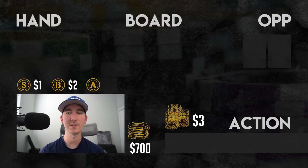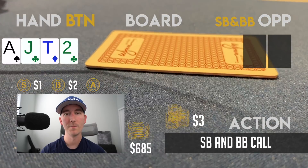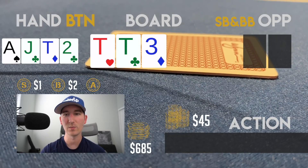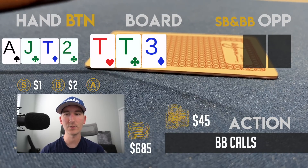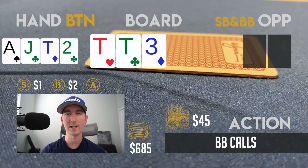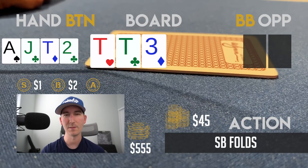I top off to 500, play some other hand I didn't take notes on, then rebuy another 300. In the next hand I've got 700 in the stack. I open A-J-10-2 on the button to 15 and the small blind and big blind call. The flop comes 10-10-3, so we flop top trips. The small blind leads right out for 30, the big blind calls, and with these stack sizes I think it's clear to raise and get it in against worse 10-X hands. I make it 130 and only the big blind calls.